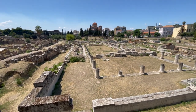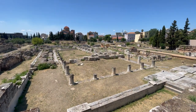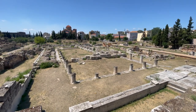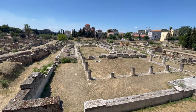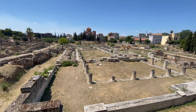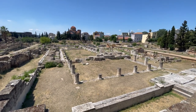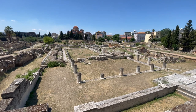We're looking at the ancient ruins of Karimikos. This is probably the most important archaeological site here in Athens. Somewhere out here is the remains of Plato's Academy, which is pretty insane. I imagine we're going to end up getting in there and checking it out.